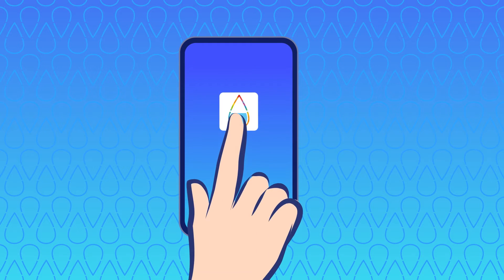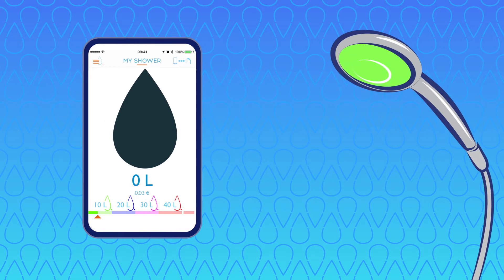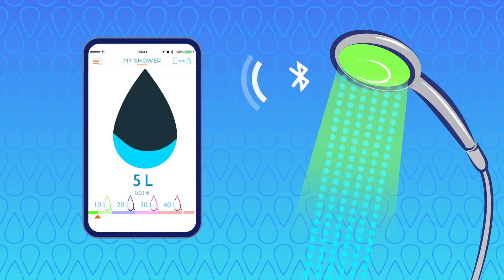Track your water usage on the Hydro app. Your Hydro smart shower head connects to your smartphone.